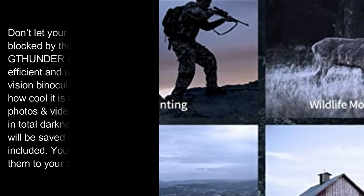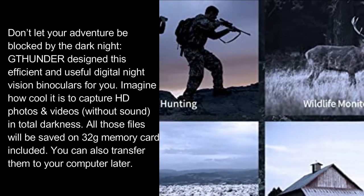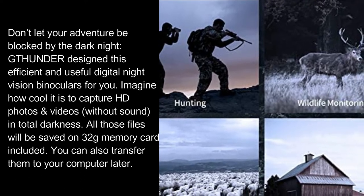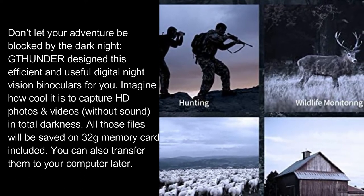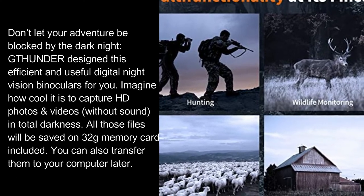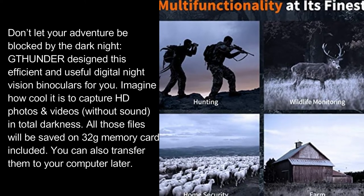Don't let your adventure be blocked by the dark night. Thunder designed this efficient and useful digital night vision binoculars for you. Imagine how cool it is to capture HD photos and videos without sound in total darkness — all those files will be saved on the 32GB memory card included, and you can also transfer them to your computer later.